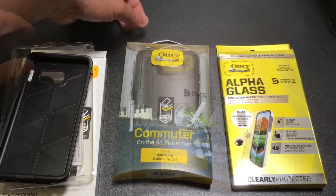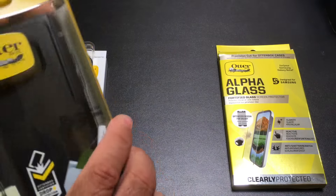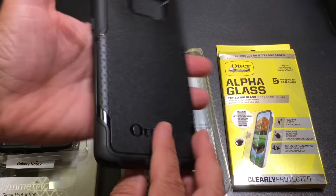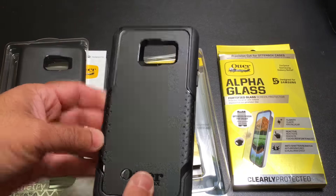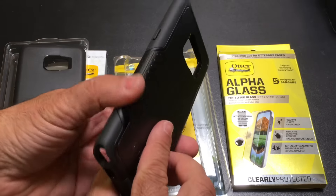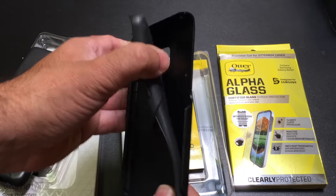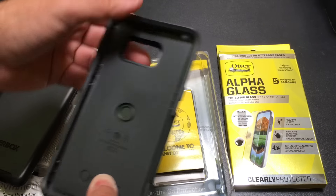Now let's take a look at the Commuter. The Commuter series has been out for a while and it's also a really reliable case — it's going to give you nice protection as well. It's very similar to the Symmetry we just looked at. The difference is obviously the design on the back — very plain back here on the Symmetry, while the Commuter has these dents that give it some texture and maybe some additional grip. It does have a softer TPU material than the Symmetry, which was a harder TPU. This one is a little softer — you can even see it come apart, so you have the polycarbonate material for the back and then the TPU material.